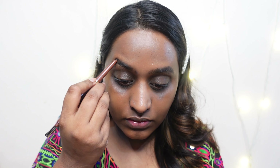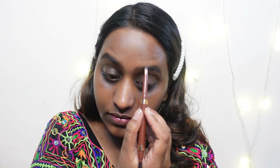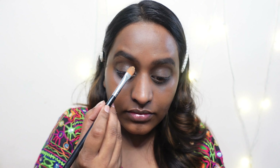Next I'm filling in my eyebrows using the Insight Cosmetics eyebrow pencil. This has become one of my favorite pencils — it's super affordable. I'm using the shade dark brown, just filling in the areas where I feel there are gaps. On the other side I'm doing the same thing: first giving it a nice shape and then filling in my eyebrows.